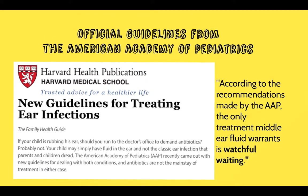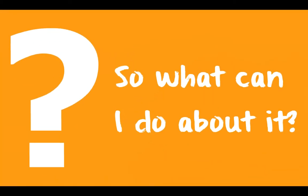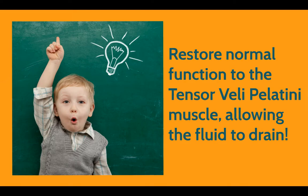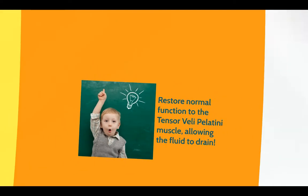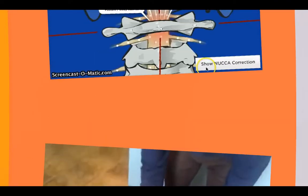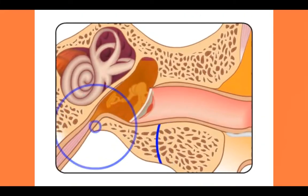In fact, they'll tell you the best recommendation is doing nothing. So what can you do? The number one thing is to get the tensor veli palatini muscle working again, and that's where chiropractic comes in. With gentle and specific adjustments, we can get the kink out of the kid's neck, which restores the nerve supply to the tensor veli palatini muscle and the ears will start to drain.